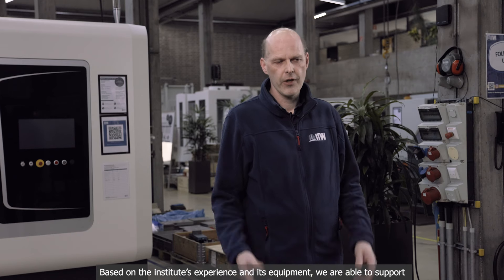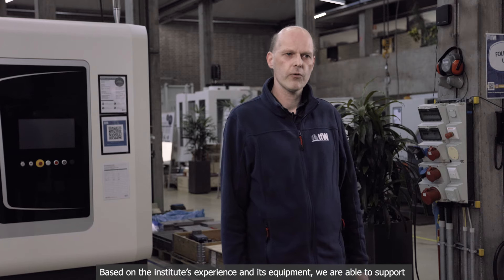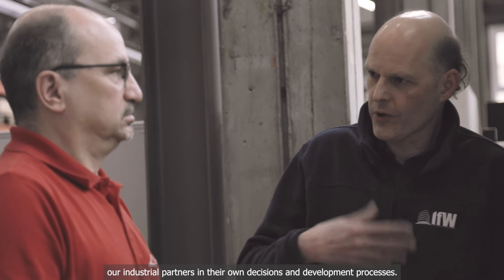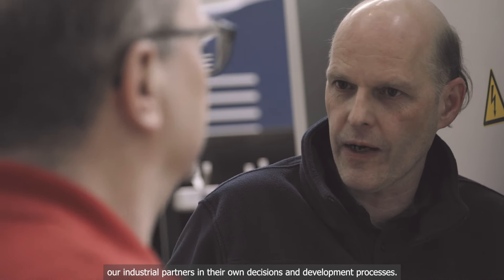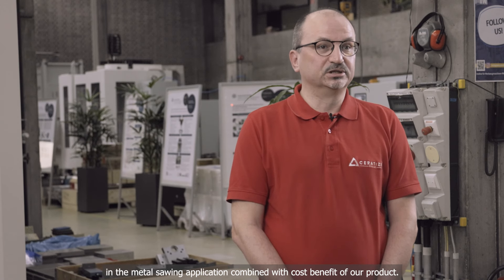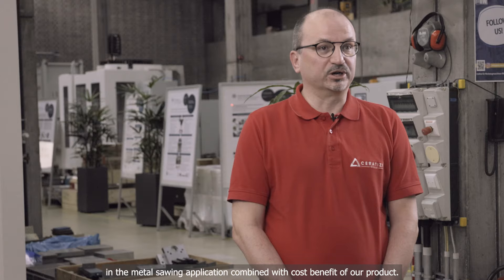Based on the Institute's experience and its equipment, we are able to support our industrial partners in their own decision and development processes. The biggest benefit is the high performance of our new grade, with a longer lifetime in metal sawing applications combined with the cost benefit of our product.